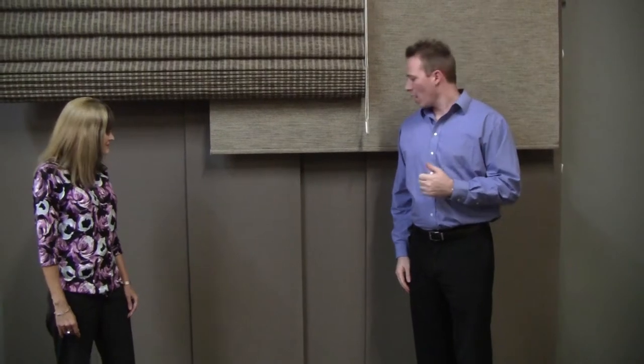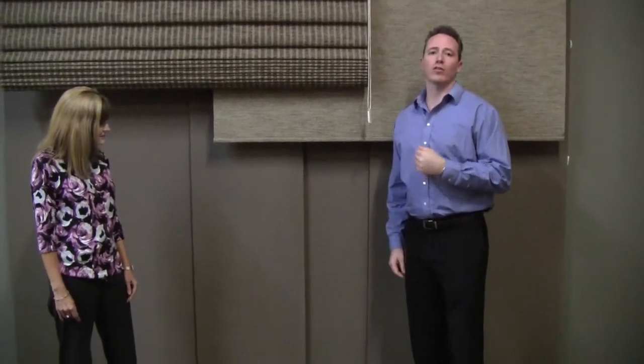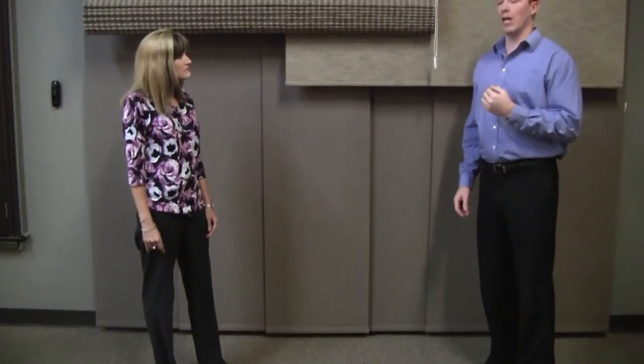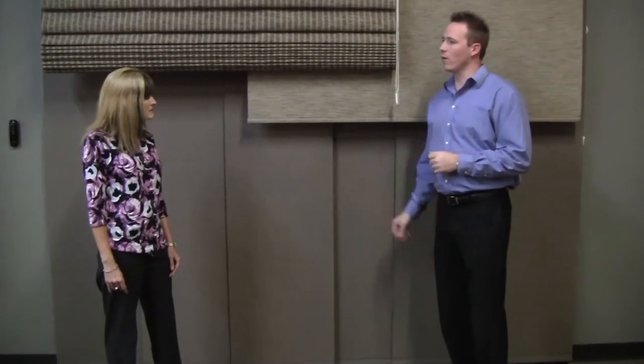Absolutely, thank you. It's a very versatile system that we have. You can use it in windows, you can use it as a room divider, and you can also use it for your patio doors as well. It comes with a variety of fabrics from 1 to 25% openness for your solar shades, or there's also light filtering and room darkening materials that you can use on here.